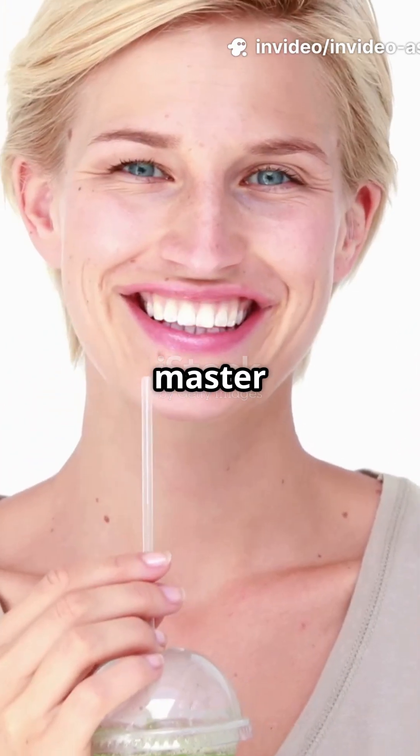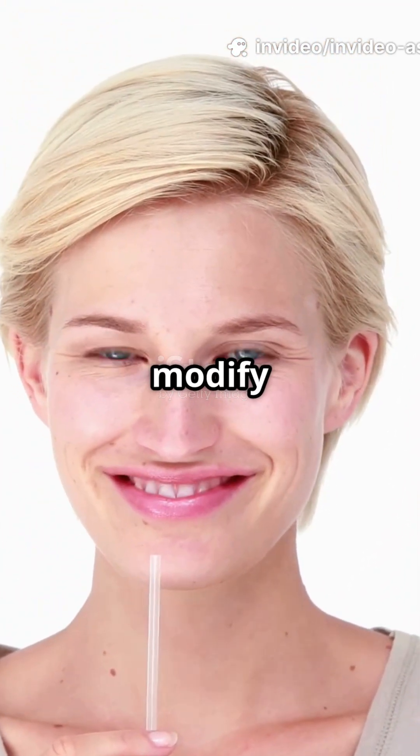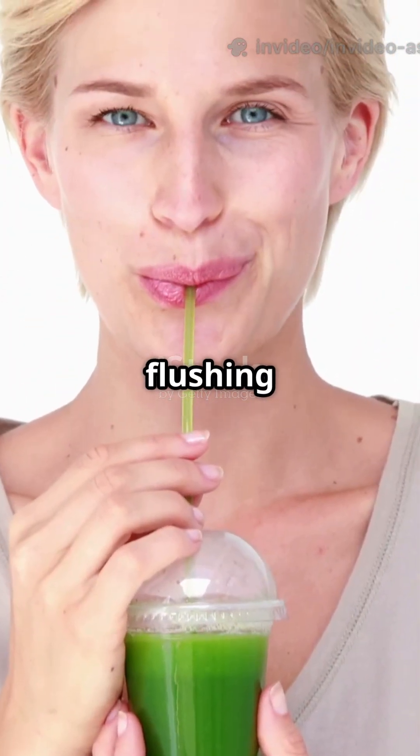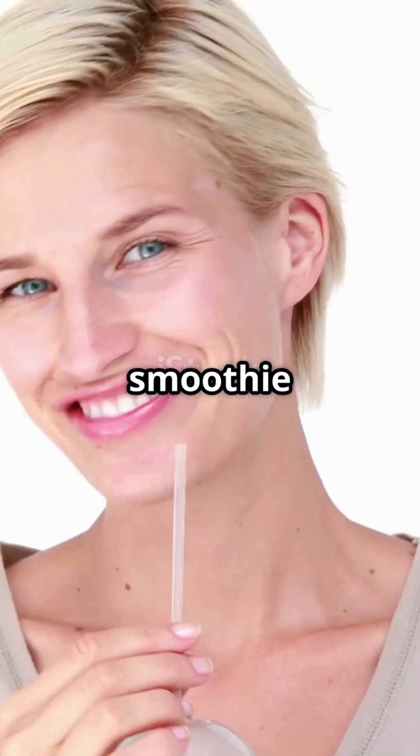Your liver is the master filter, with two enzymatic phases that chemically modify toxins. Then your kidneys, lungs, skin, and gut finish the job by literally flushing them out of your body. No kale smoothie required.